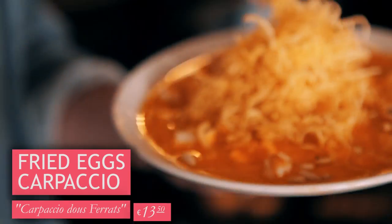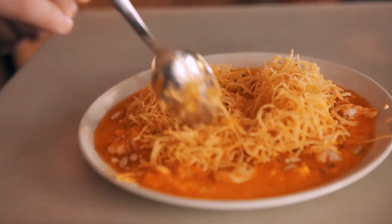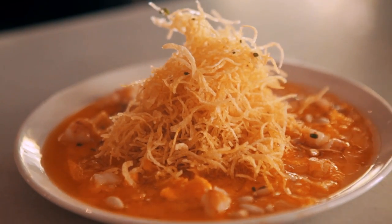So here we got the fried egg carpaccio. It's a simple base of egg yolk from a fried egg. We put some with grilled shrimps, pine nuts, and crunchy potato.